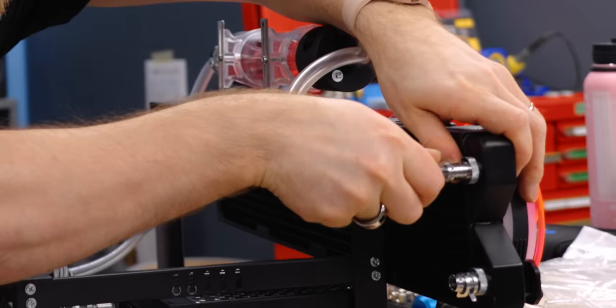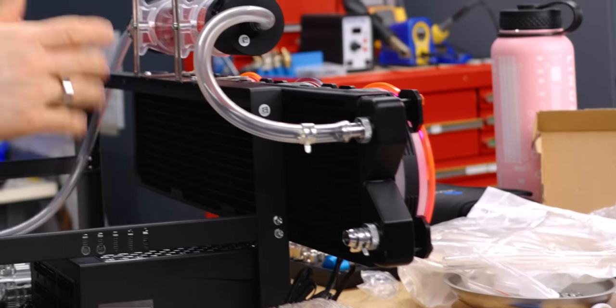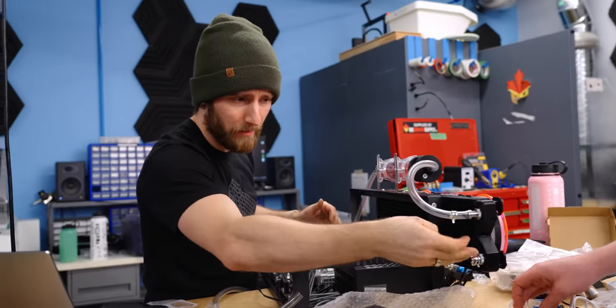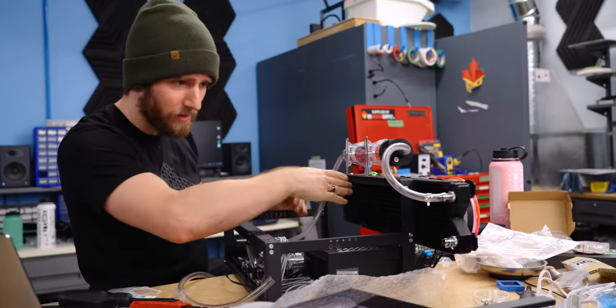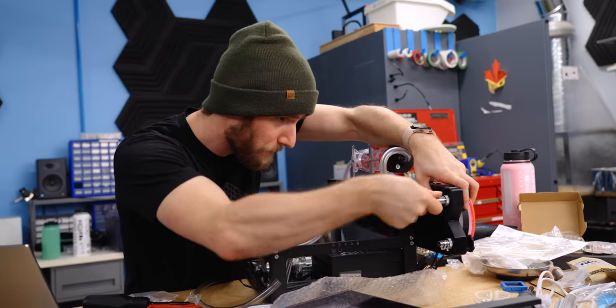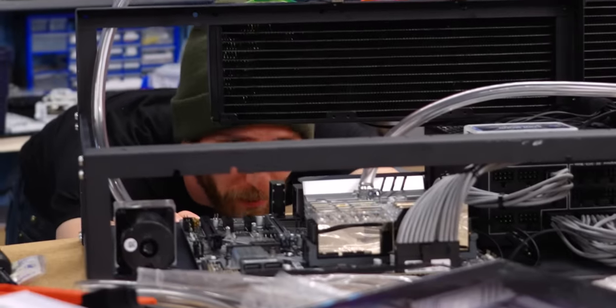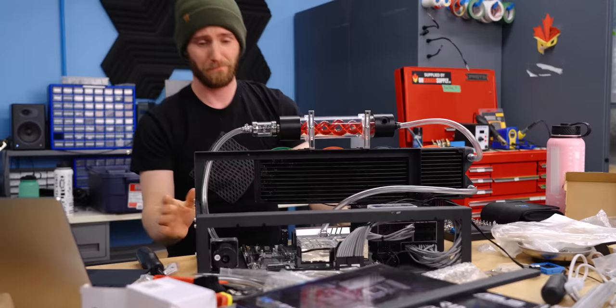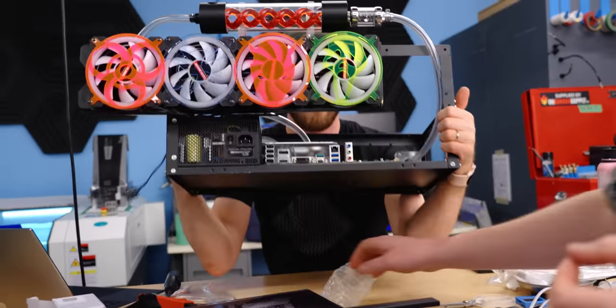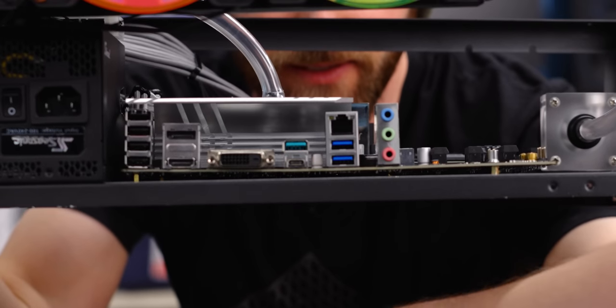Here's a nice water cooling tip: if you have a choice with your radiator on its side, you want the inlet to be at the bottom, because that way the water will push the air out the top — makes bleeding a lot faster. That motherboard is bowed. I probably over-tightened the CPU block.